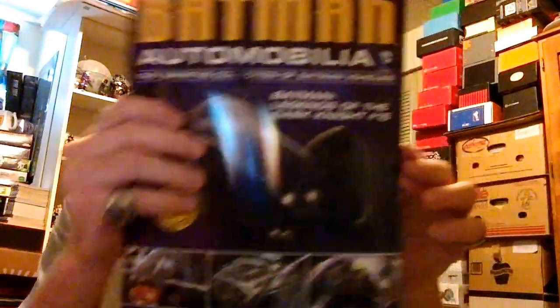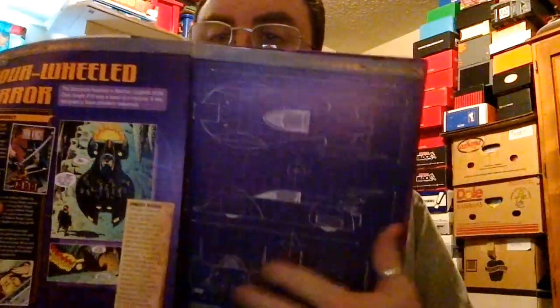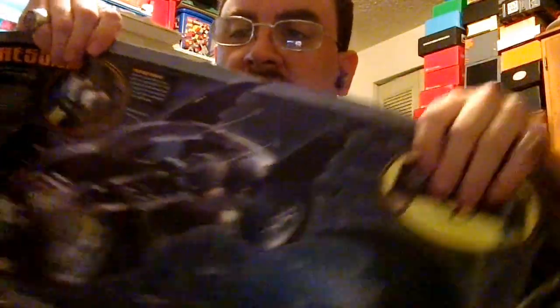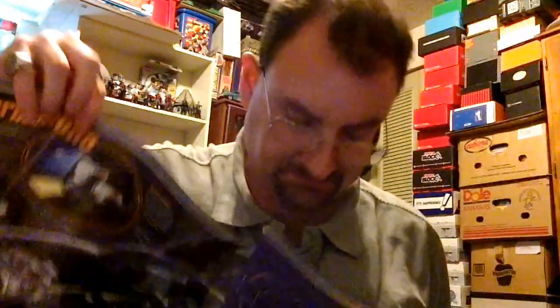That's issue 25. Every Batmobile issue comes with a blueprint — it shows you how they designed it, a full diagram, all the interior details, all the gadgets and everything. They also come with a notebook that you can put the magazines in.